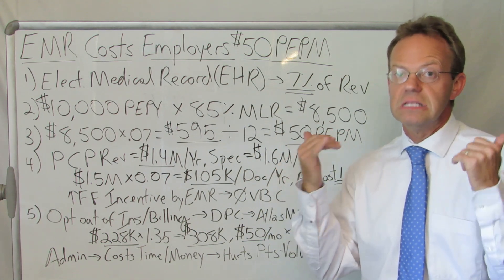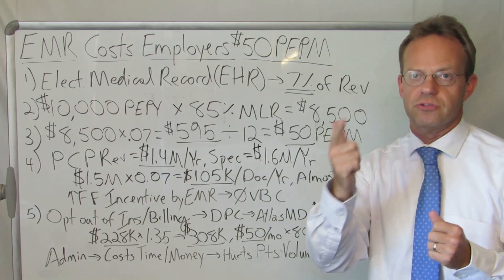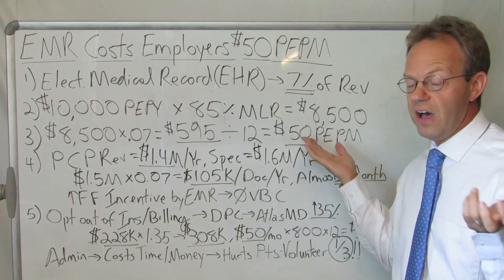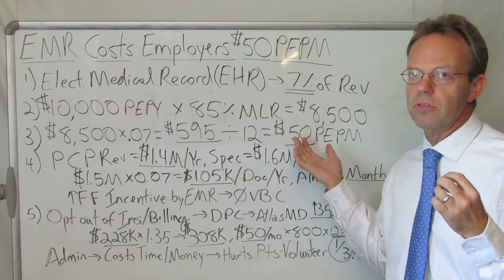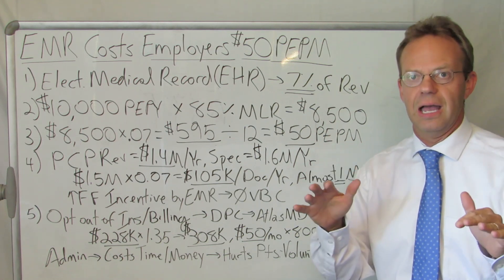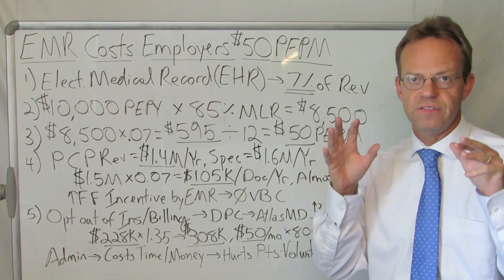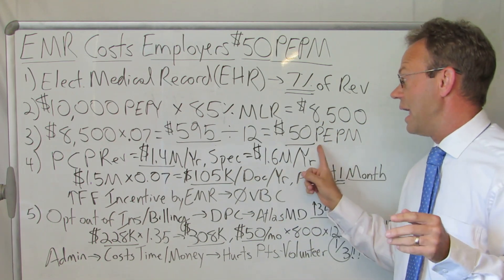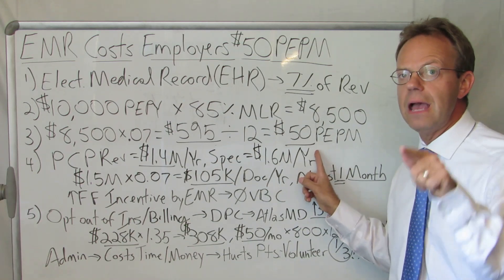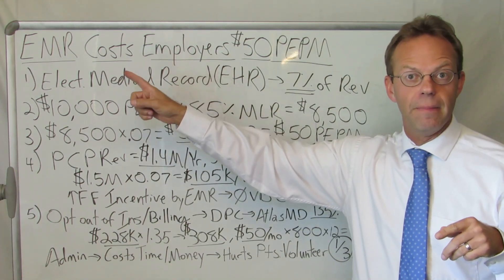Someone obviously loses in this relationship — and that's the insurance company and all the administrative people on the provider side. Just know that billers on the doctor side alone are taking huge amounts of money from physician practices, and that can be quantified as a minimum of $40 to $50 PEPM that you, the employer, are paying just for the electronic medical record.